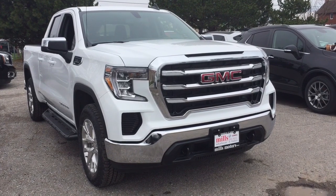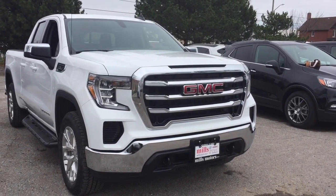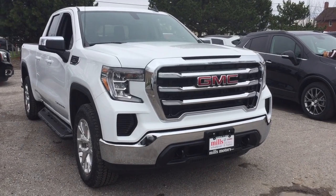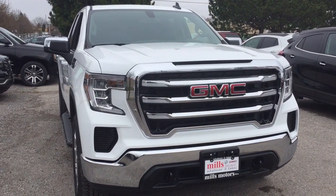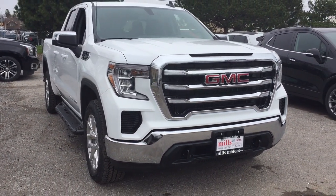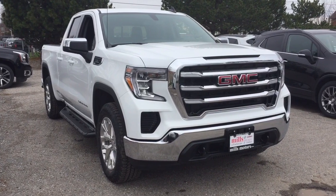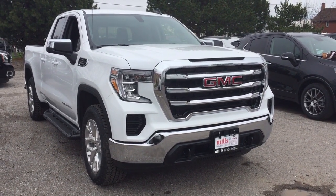Up front, you've got the chromed front bumper and chrome accents on the front grille, tow hooks, and an engine block heater. That completes your look around the 2019 GMC Sierra 1500 Double Cab. If you want to see this one in person, we're at Mills Motors, 240 Bond Street East in Oshawa, where we always do whatever it takes.